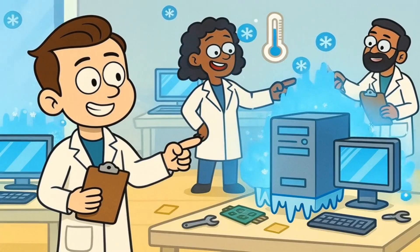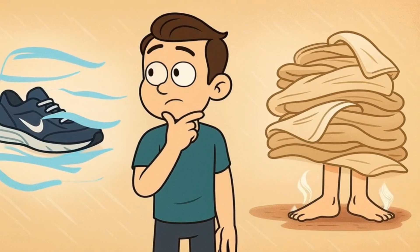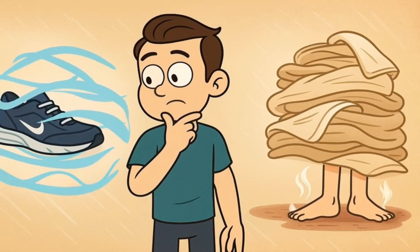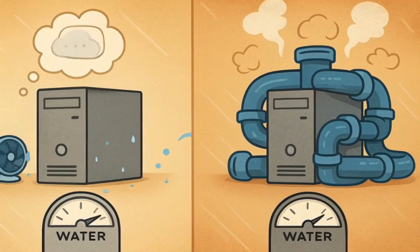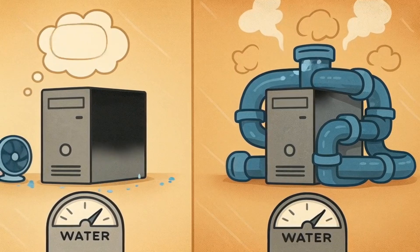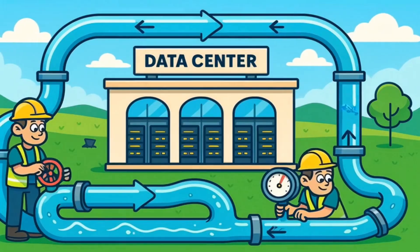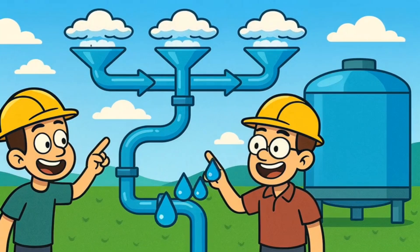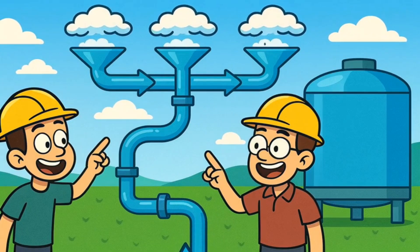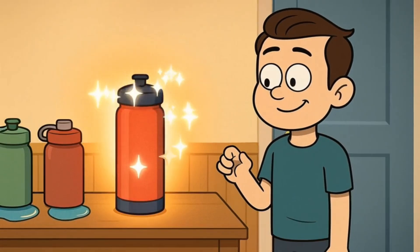There are also companies working on making computers that don't get as hot in the first place. It's like designing running shoes that don't make your feet as sweaty, instead of just giving you bigger towels to wipe off the sweat. If computers could do the same amount of thinking while producing less heat, they wouldn't need as much cooling, which means less water use. Some data centers are also trying to reuse their water more efficiently — instead of letting water evaporate and disappear, they're finding ways to capture it and use it again. It's like having a really good water bottle that never leaks.